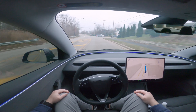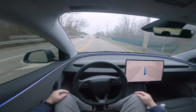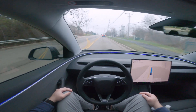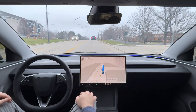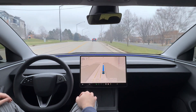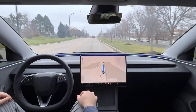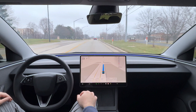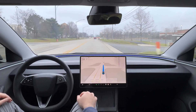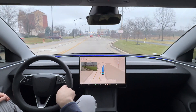A couple of cars cut right through here but FSD 13 did not hesitate whatsoever. The theme of version 13 I think is very high confidence — minimal hesitation and consistency.